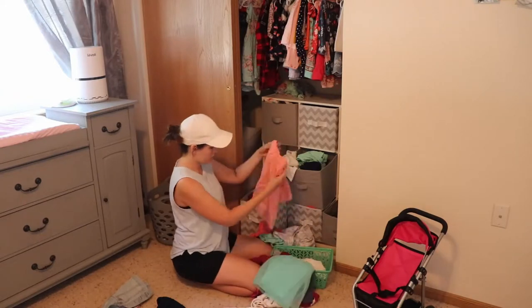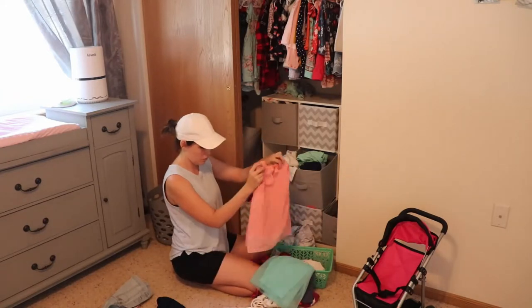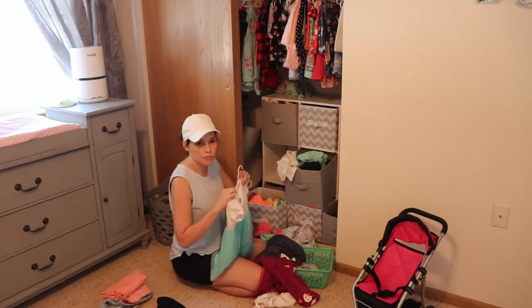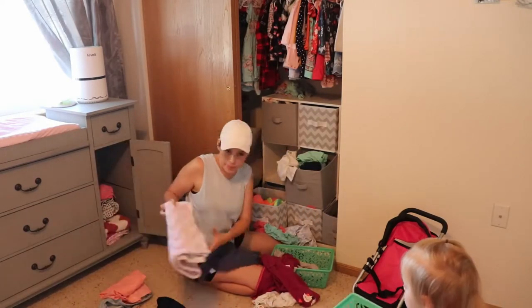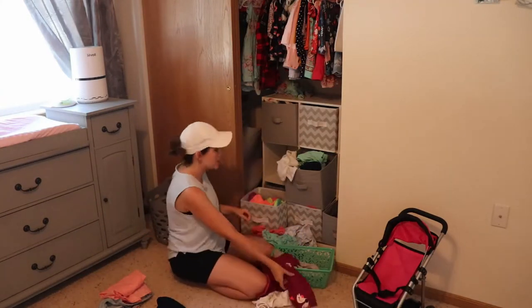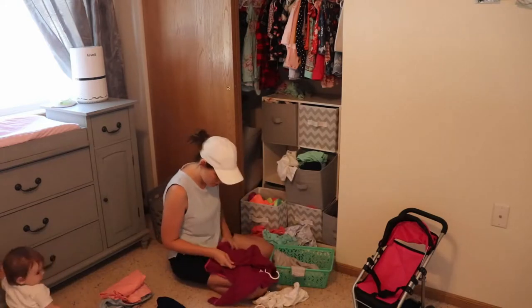We were also about to go on a trip, so I was kind of packing and cleaning at the same time, trying to kill two birds with one stone. I'm setting aside some clothes to pack in a suitcase later on.